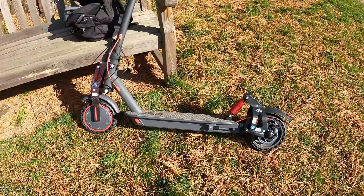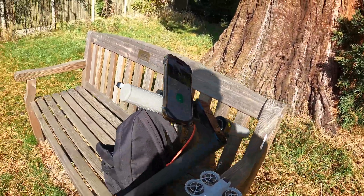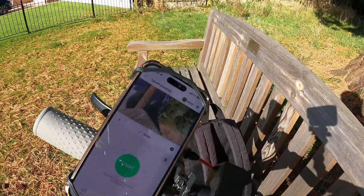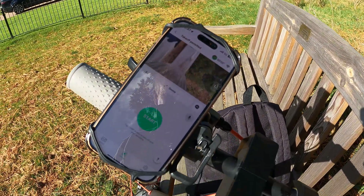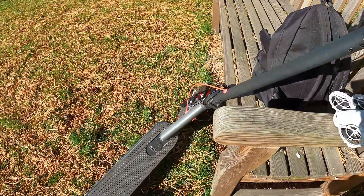This is the Avopro ES80 e-scooter. It's fitted with mono-rim front and rear suspension, and both Avopro and mono-rim have partnered with me in previous videos.